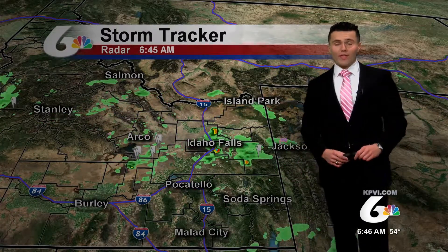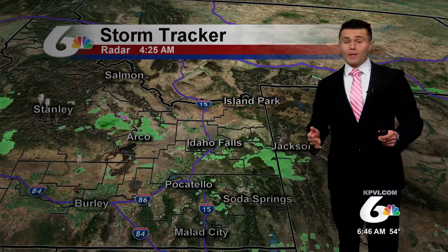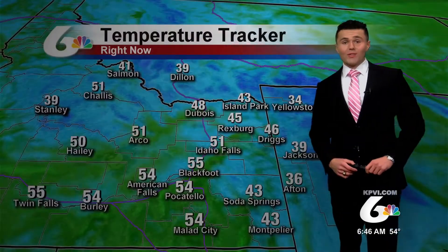So once we get past this round of moisture for the morning, at least the Snake River Plain will stay dry throughout the early half of the afternoon. With some more showers and storms potentially developing from about Idaho Falls northward later on this afternoon. Also, we could see more for the central mountains and the highlands in western Wyoming.